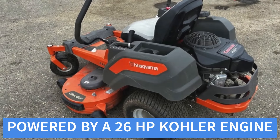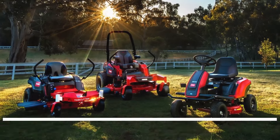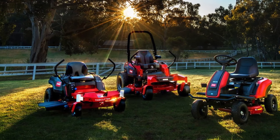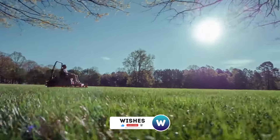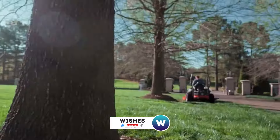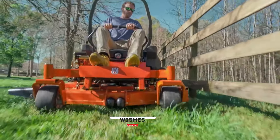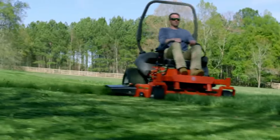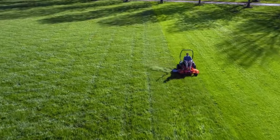Powered by a 26 HP engine, the Z254F delivers reliable performance and consistent cutting power. The dual hydrostatic transmissions provide smooth, responsive control, allowing for effortless speed adjustments and handling on various terrains. The 54-inch deck effectively covers more ground, reducing mowing time and increasing efficiency. The mower's cutting height can be easily adjusted to achieve the desired lawn finish.